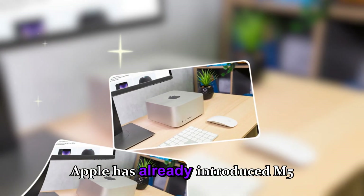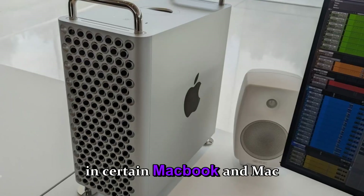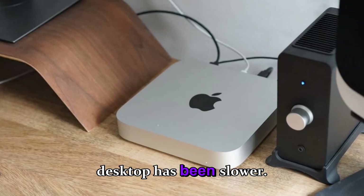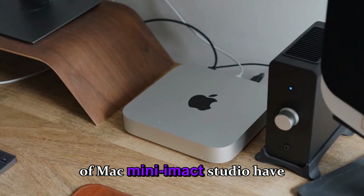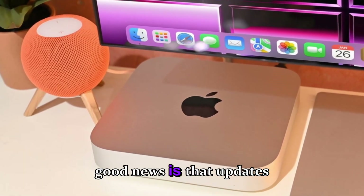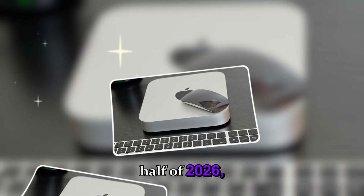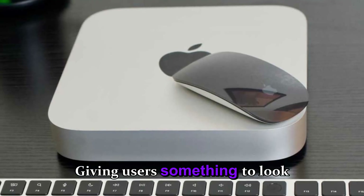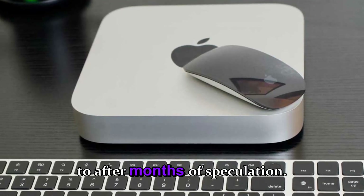While Apple has already introduced M5 chips in certain MacBook and Mac models, a broader rollout for desktops has been slower. Users of Mac Mini and Mac Studio have been waiting patiently, and updates are expected in the first half of 2026, likely around late spring or early summer.